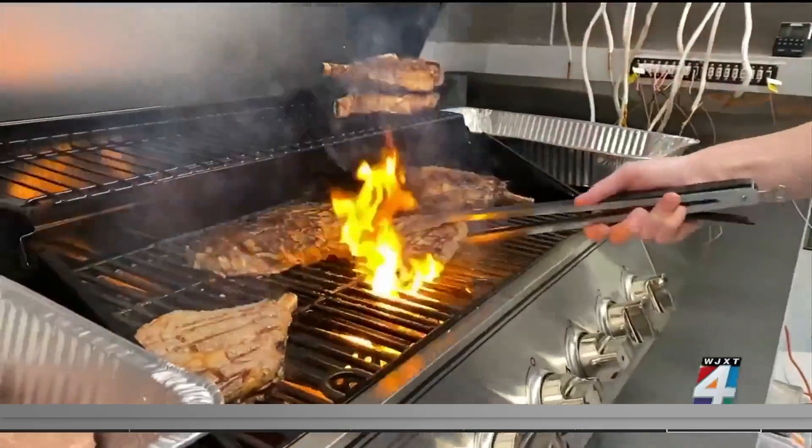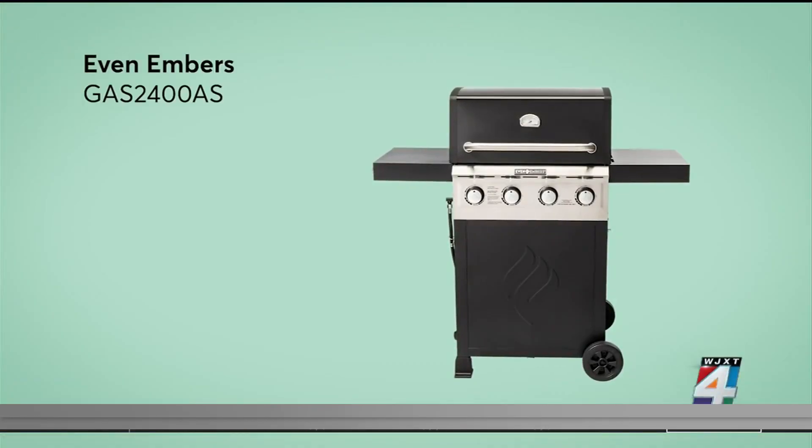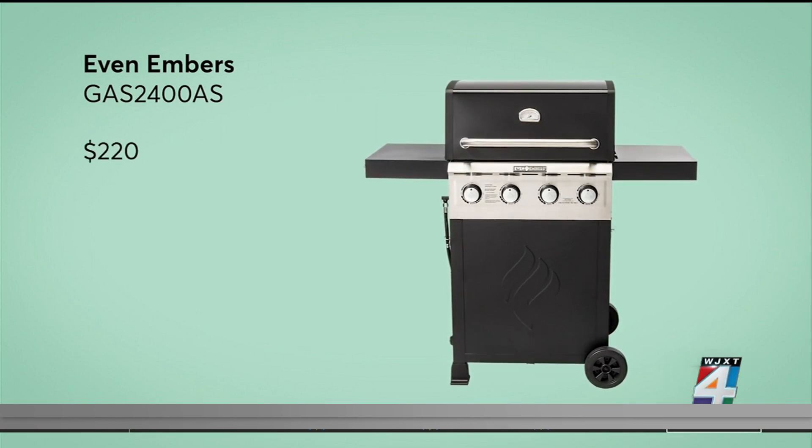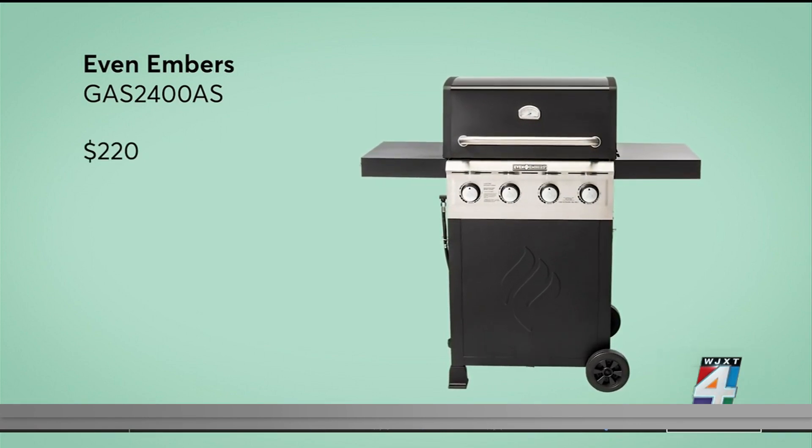Want a grill that heats up fast and evenly cooks food? This Even Embers model for $220 is a great option if you tend to cook a lot of the same foods at the same time.